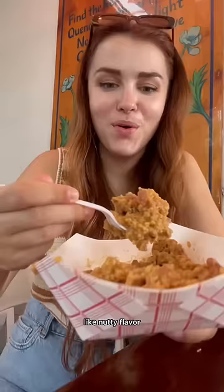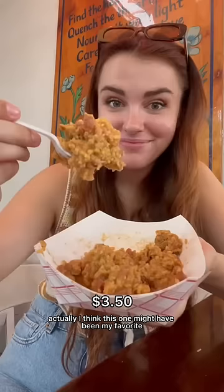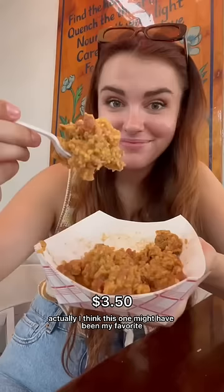The jerk chicken is seriously so juicy. Honestly, one of my favorite things I tried was bulgur — it's like ground wheat but it has this amazing nutty flavor. Actually, I think this one might have been my favorite.